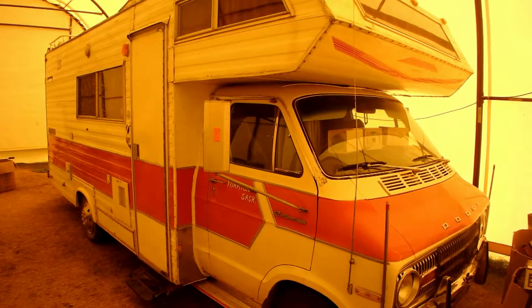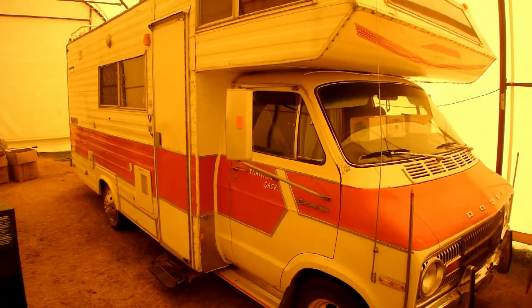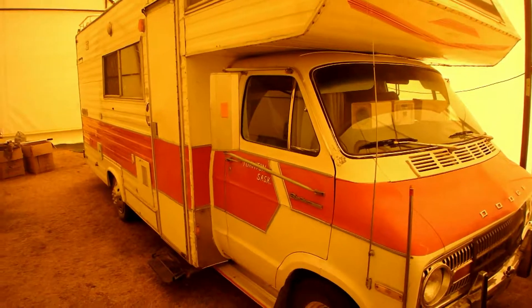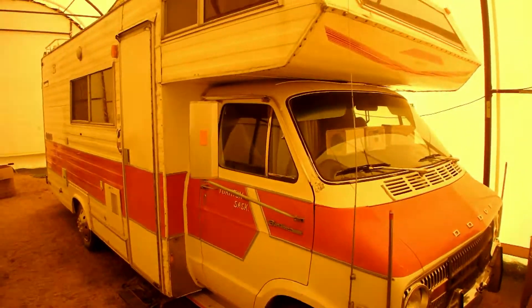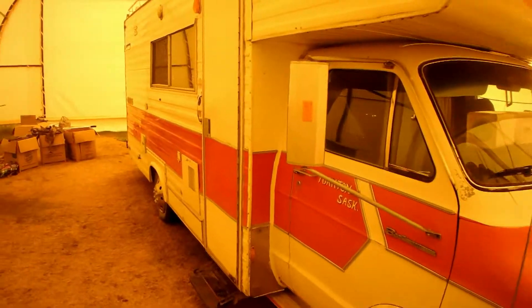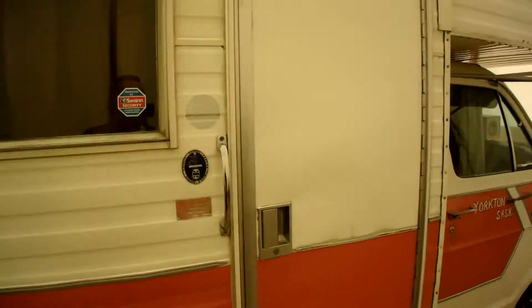This is the '76 Dodge RV that I purchased a couple months ago. I paid $37.50 for it and we drove it out here in the country and have it parked in this big garage-like structure. I spent the last couple months just trying to get it livable. She runs pretty good. There's a lot of wobble in the steering wheel and it caused a lot of interesting moments when we were driving it out here. Alright, I'll give you guys a tour.